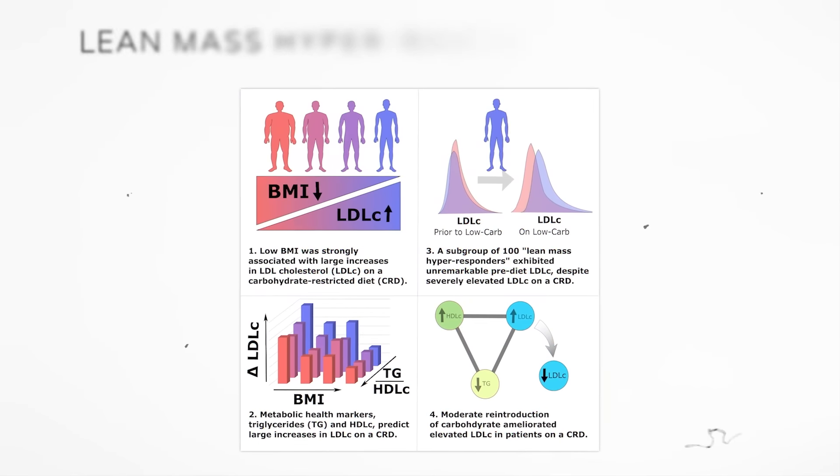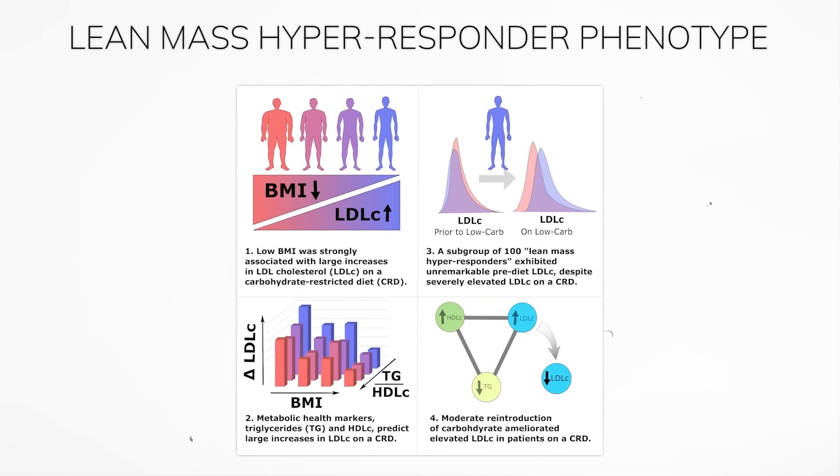This video will be broken into two phases. The first covers things that'll work for basically anybody. The second phase will discuss interventions that work in particular for people with very high LDL cholesterol of the so-called lean mass hyper responder phenotype, which I'll get into in a moment.